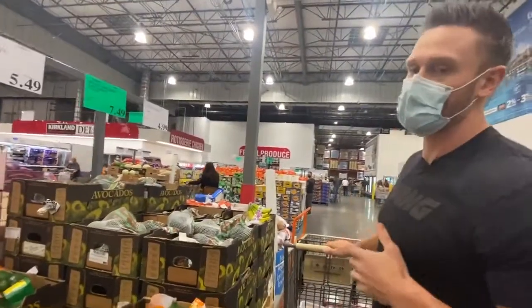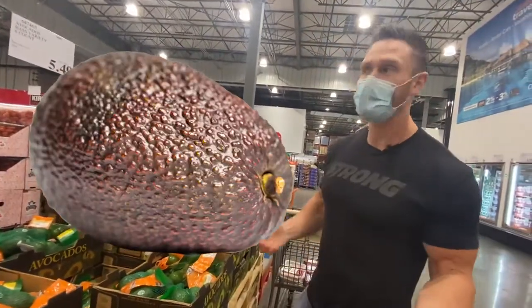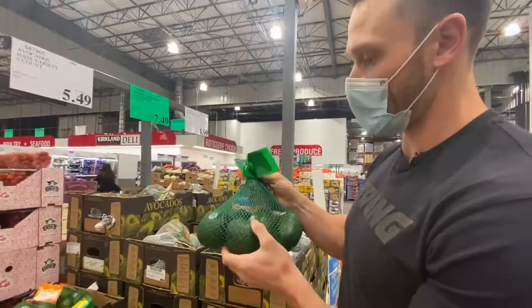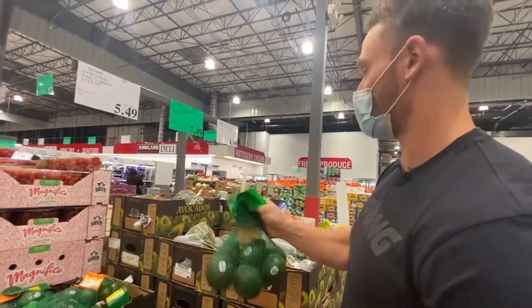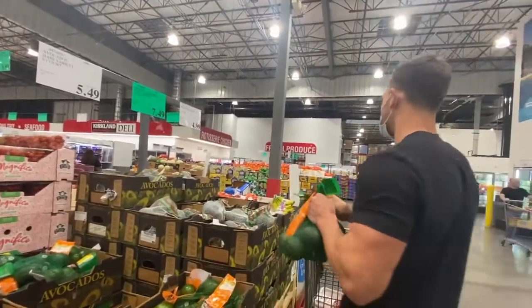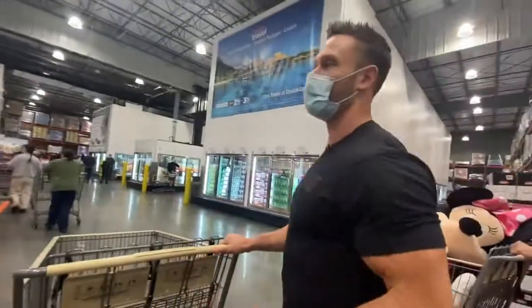Avocados are not something you have to worry about getting organic — it doesn't matter as much because of the hard skin, so you don't have to spend the extra money. $5.49 for the bag — 91 cents per avocado versus $1.24 organic. If I had half an avocado a day, this wouldn't get me all the way through. I think it's worth it to go for two of these — you really should be eating avocado on a clean keto diet. You can put them in the refrigerator and they'll last a little bit longer.